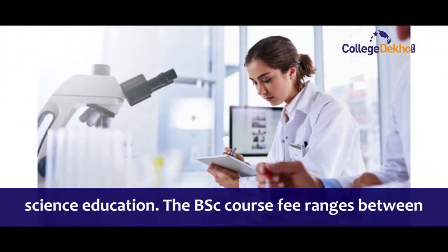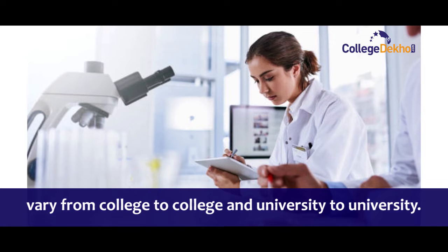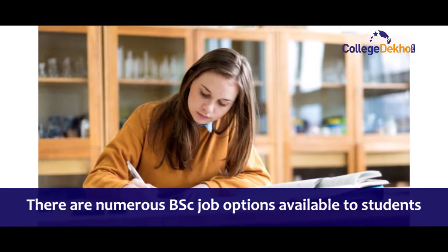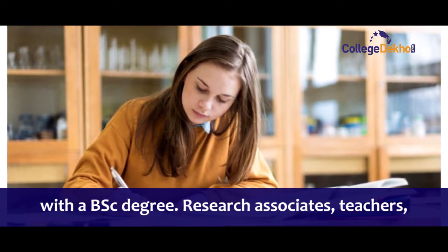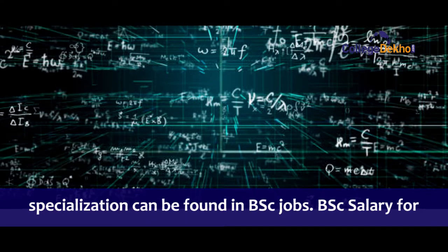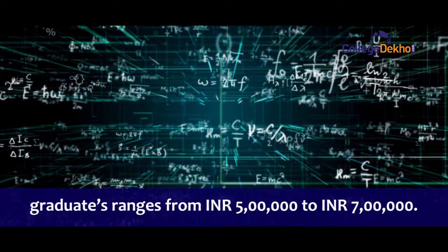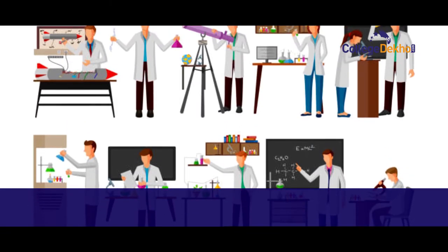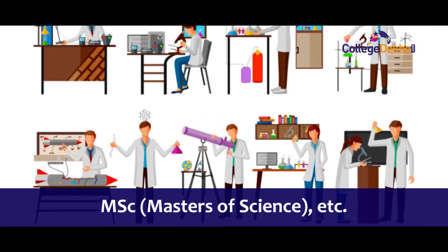The BSc course fee ranges between 20,000 to 2 lakhs annually; however, the fees vary from college to college and university to university. There are numerous BSc job opportunities available to students with a BSc degree. Research associates, teachers, statisticians, and other jobs associated with the specialization can be found in BSc careers. BSc salary for graduates ranges from 5 lakhs to 7 lakhs per annum. Students can also pursue higher studies such as MSc after BSc.